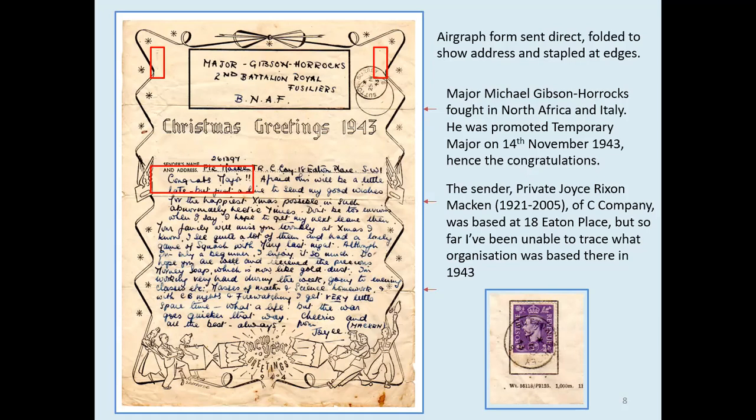The sender, Private Joyce Macken of C Company, was based at 18 Eaton Place, but so far I've been unable to trace what organisation was based there in 1943. I wonder if anybody knows the answer. 18 Eaton Place is now very posh apartments, so nothing official.